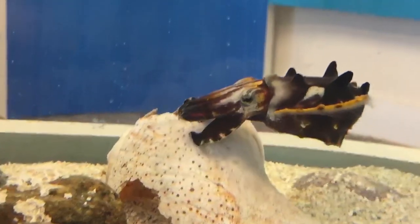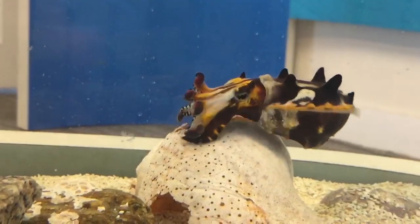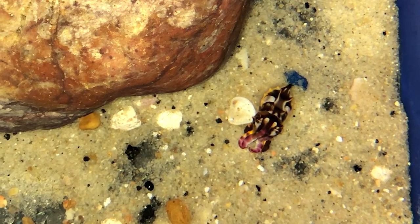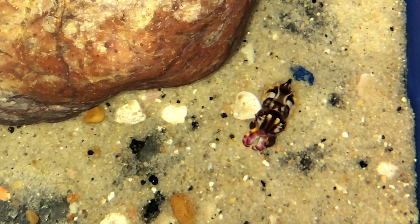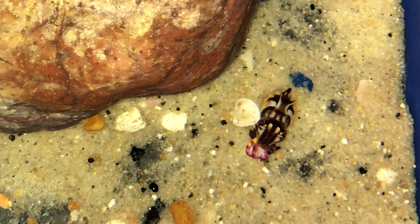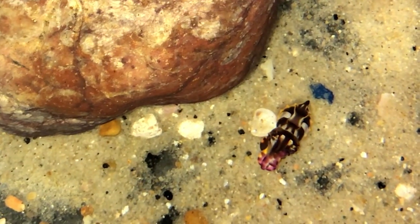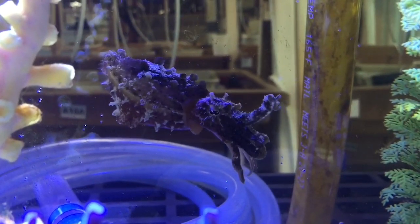Cephalopods have chromatophores, which are small sacks of pigment in the skin that they can expand and contract to change color. Chromatophores work in concert with iridophores, which are mirror-like cells that change color depending on the viewing angle. Cephalopods also possess a hydrostatic skeleton, which allows them to change their shape and texture at will. Using their chromatophores, iridophores, and hydrostatic skeleton together enables cephalopods to be masters of disguise.